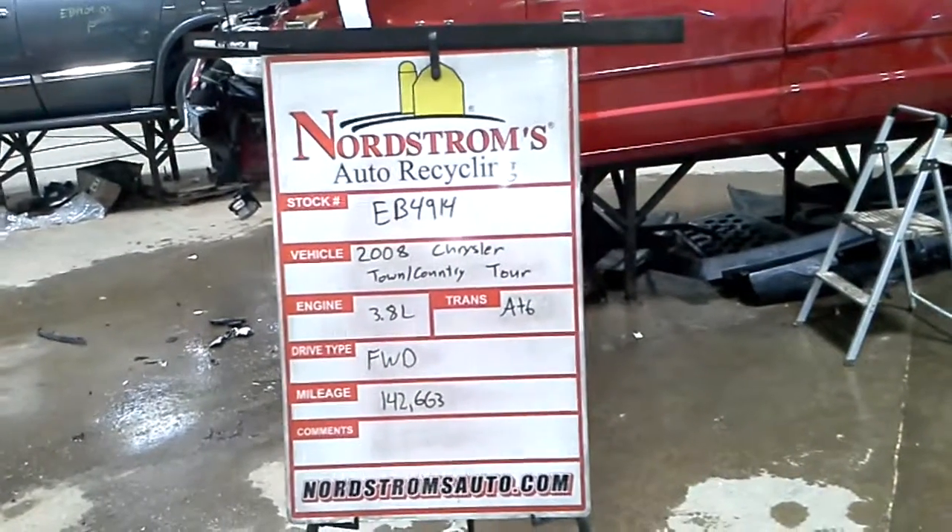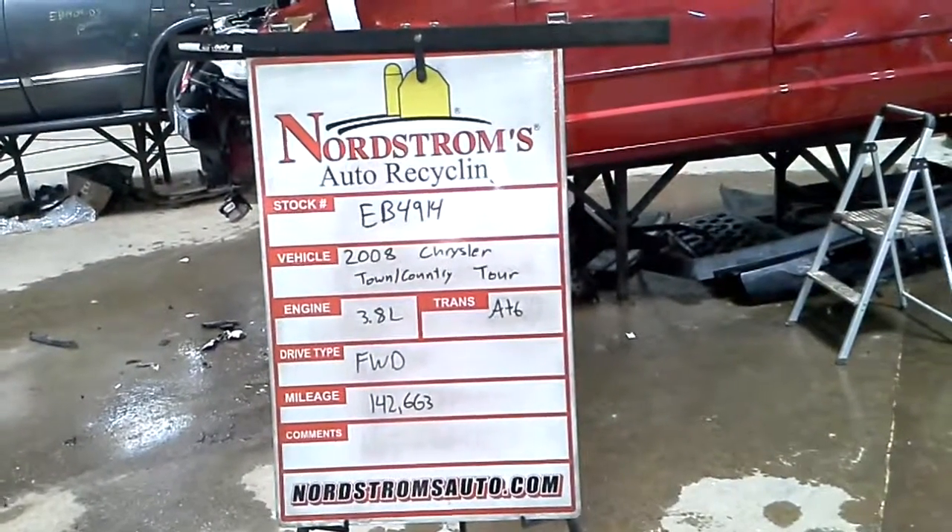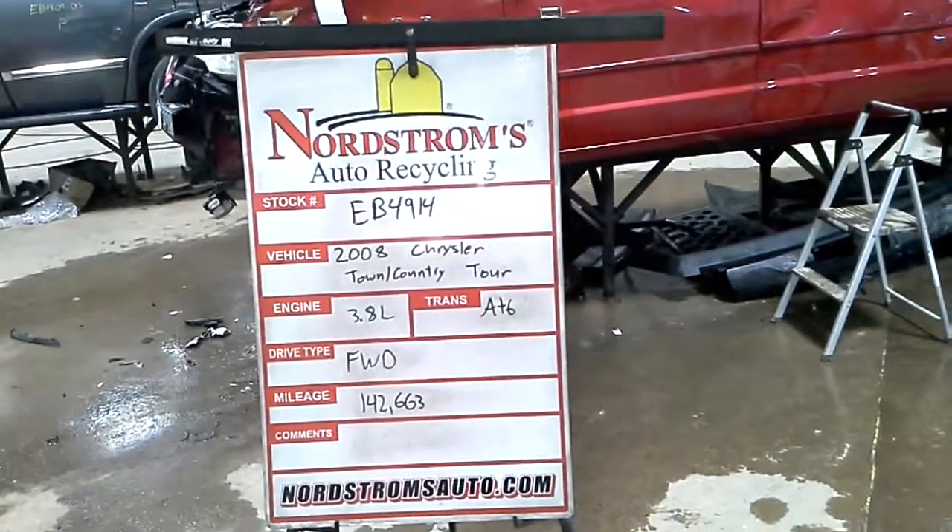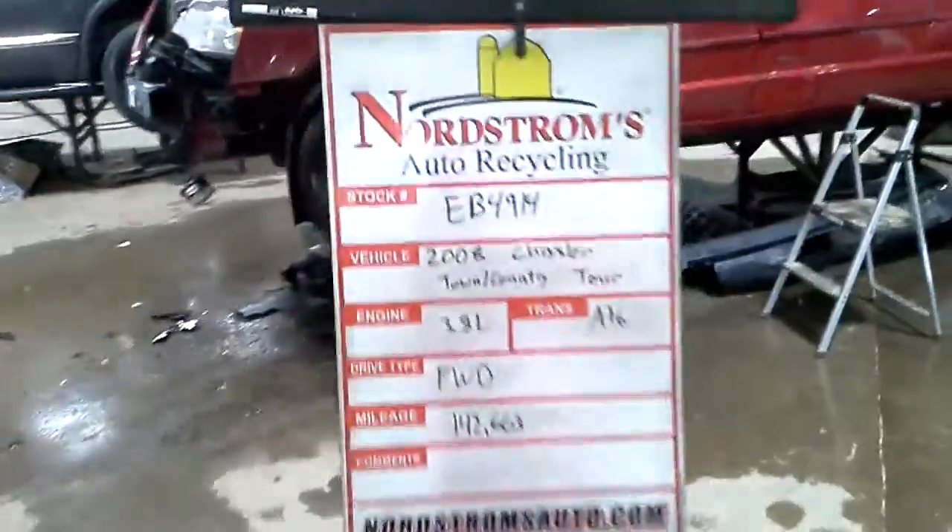Stock number EB4914, 2008 Chrysler Town & Country with the Touring Package. Has a 3.8 liter, automatic 6 speed. It's front-wheel drive with 142,663 miles.